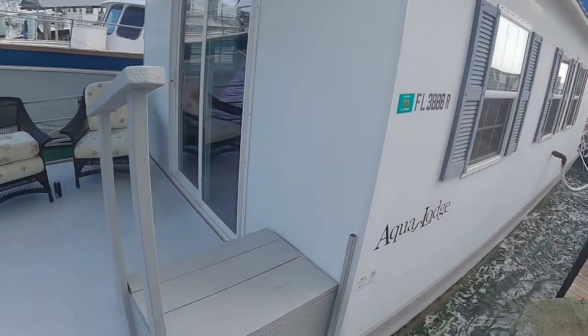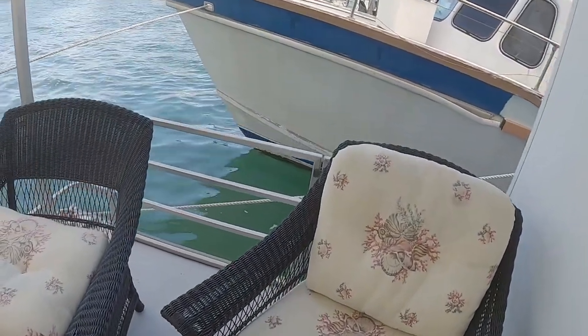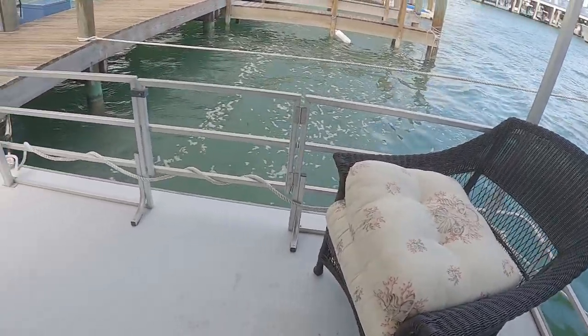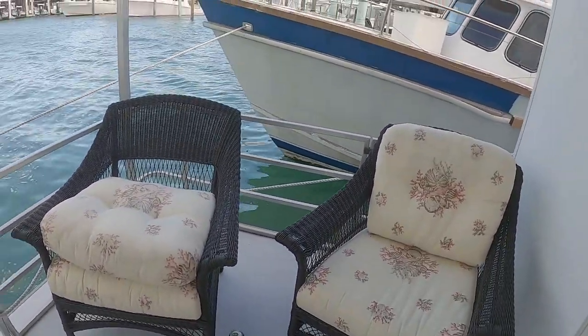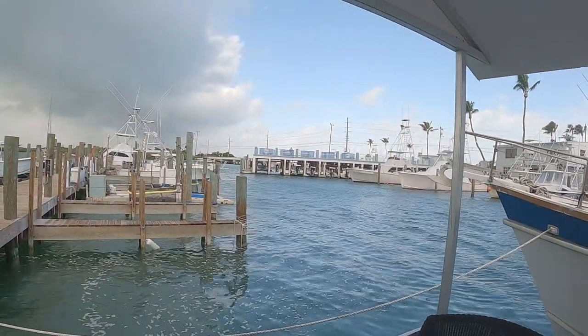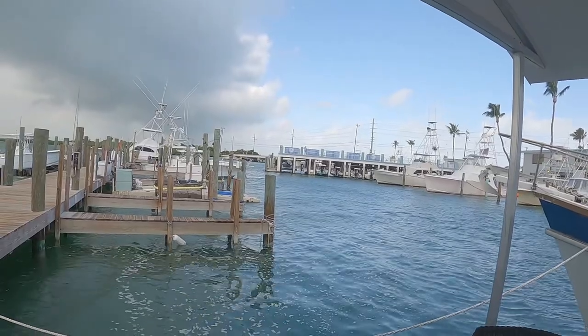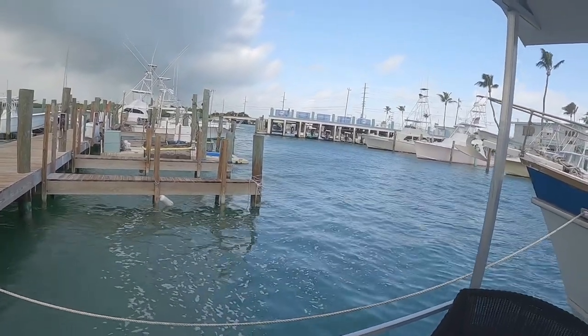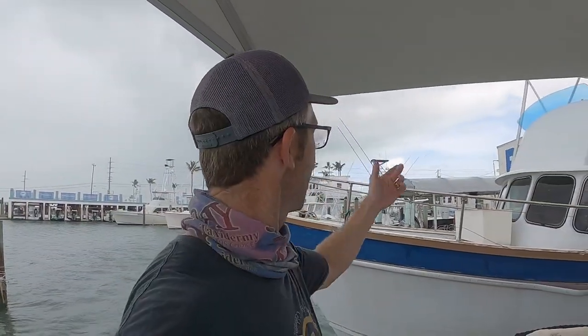We'll take a step on here and you got a nice little deck area right here. You can sit here at night, get a good view of the bay and the sunset, and enjoy yourselves on a nice peaceful evening in Isla Morada on the water. You could be watching Captain Nick Stanzik hoisting a swordfish up right there from your front porch.